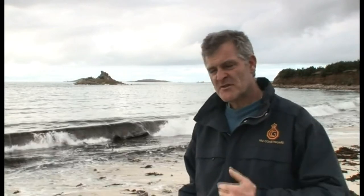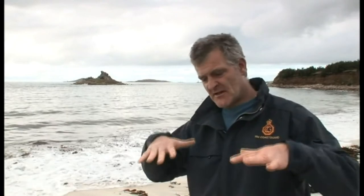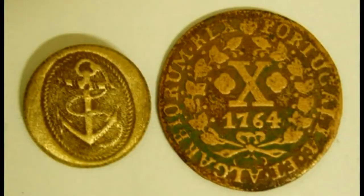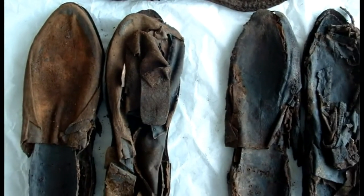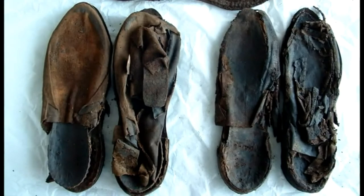I went to a part of the wreck, started wafting away the sand and straight away got to timber. I started going down the side of the timber, found a nice coin and then went down past this timber and underneath it. And beneath there I started pulling out pairs of shoes and bottles and all kinds of things of interest.